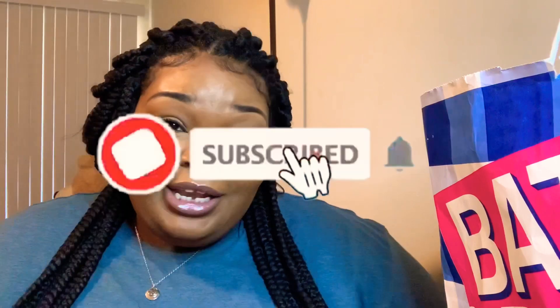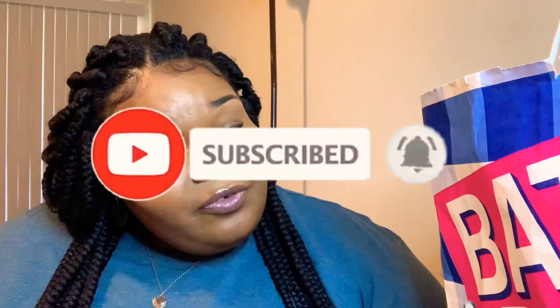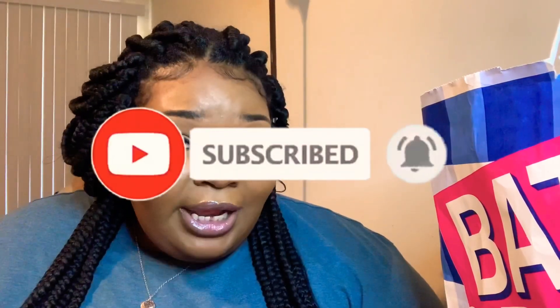Hey guys, it's your girl back again with another video. Before I get into this video, if you have not already, please make sure you like, comment, and subscribe. Make sure you turn that post notification bell so you guys can continue to get updates when your girl uploads.